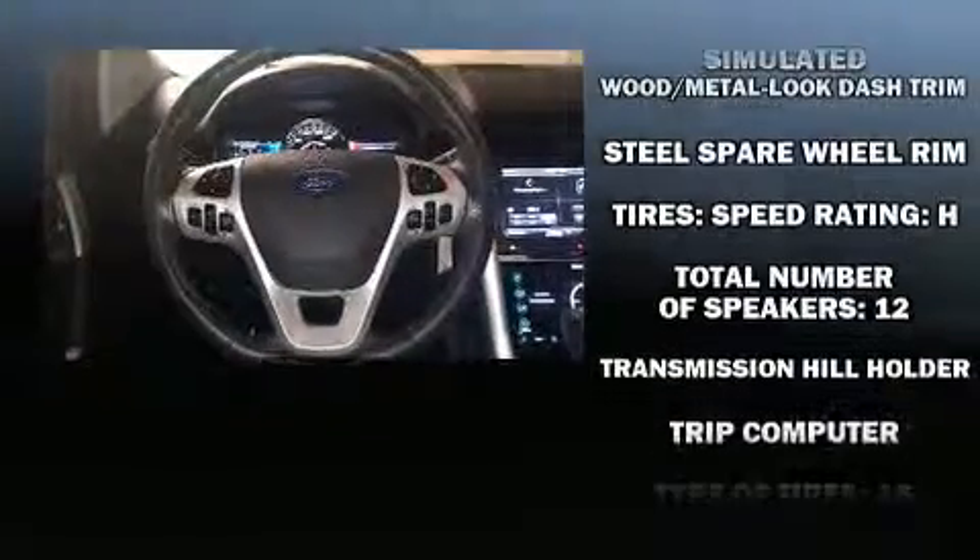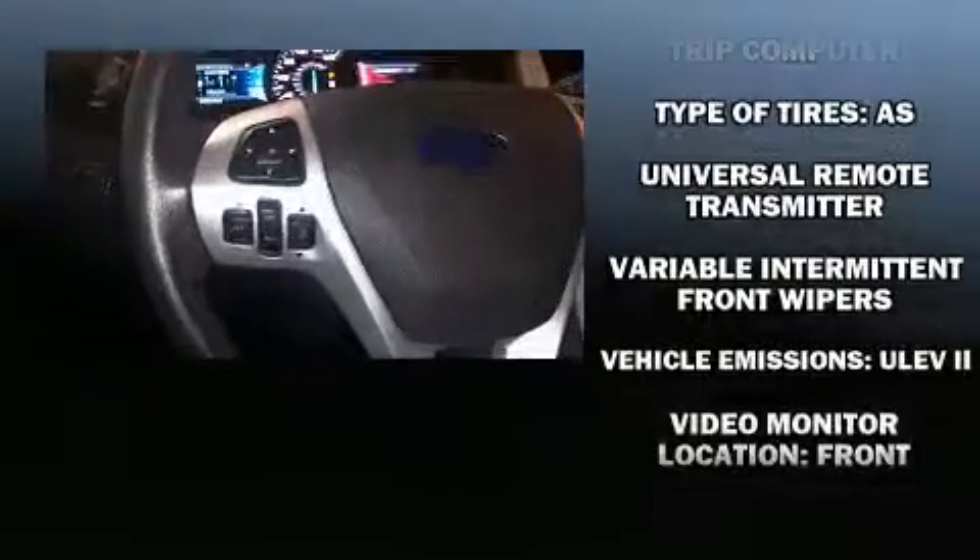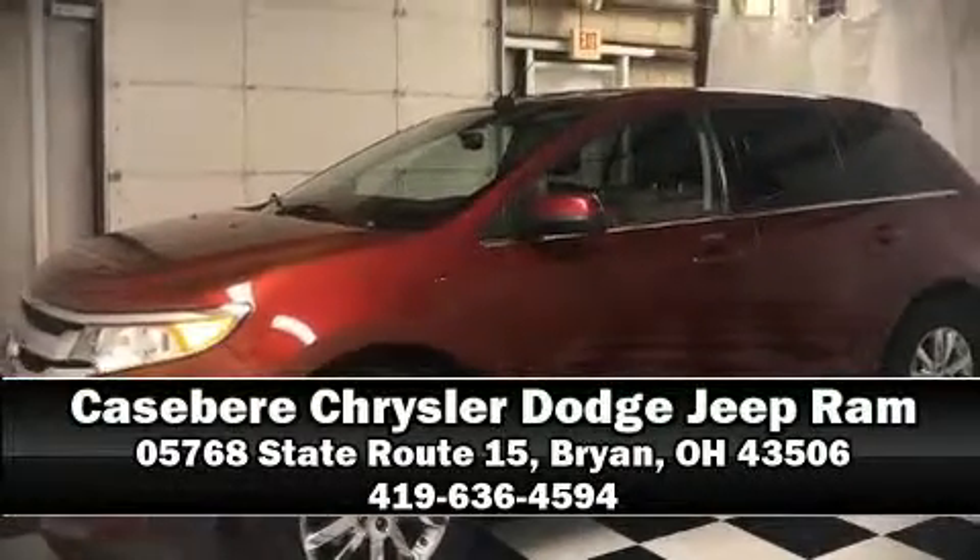It also arrives with a Carfax history report, providing you peace of mind with detailed information. Our sales staff will help you find the vehicle you've been searching for — stop by our dealership or give us a call for more information.